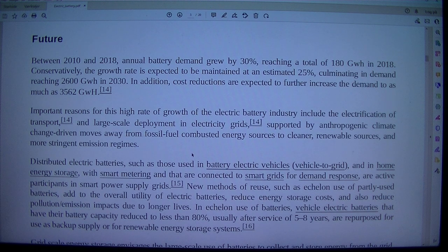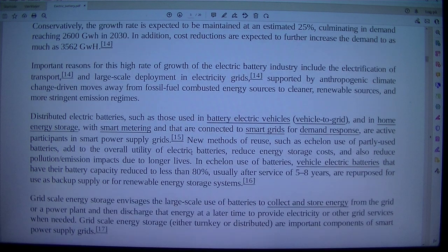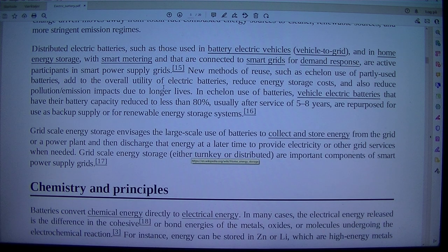Distributed electric batteries, such as those used in battery electric vehicles, vehicle-to-grid, and in home energy storage, with smart metering and that are connected to smart grids for demand response, are active in the power supply grids.